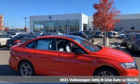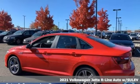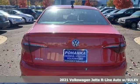Here's the new 2021 Volkswagen Jetta. German engineered — style, performance, and precision come together to create the perfect compact sedan.